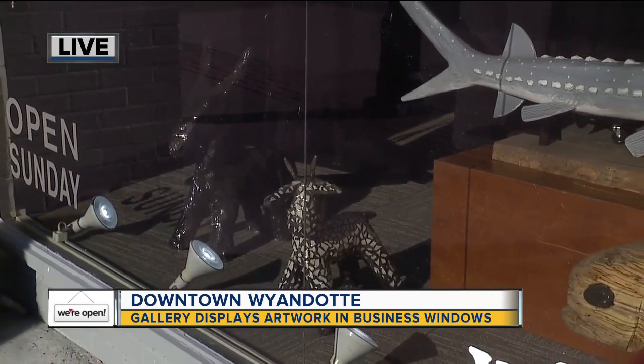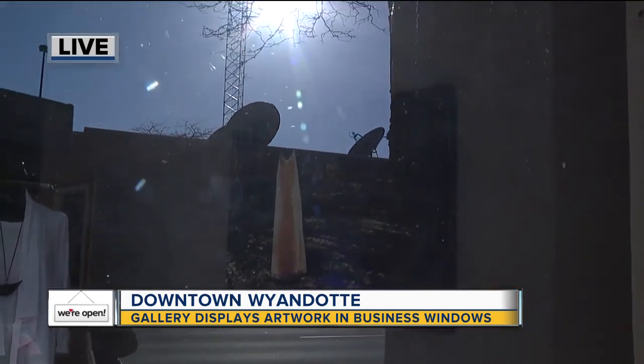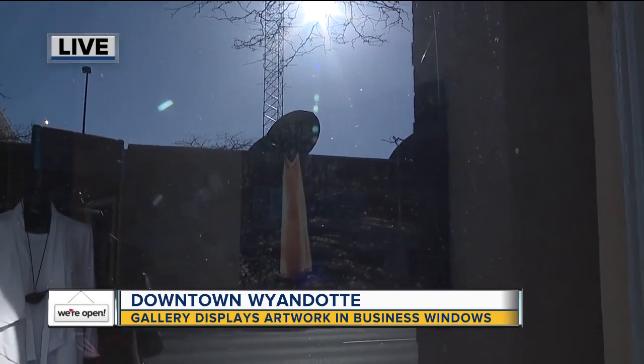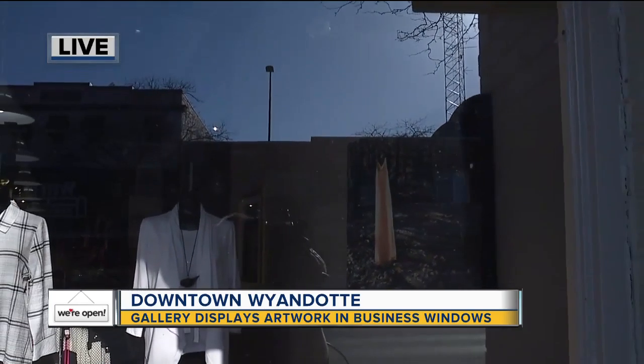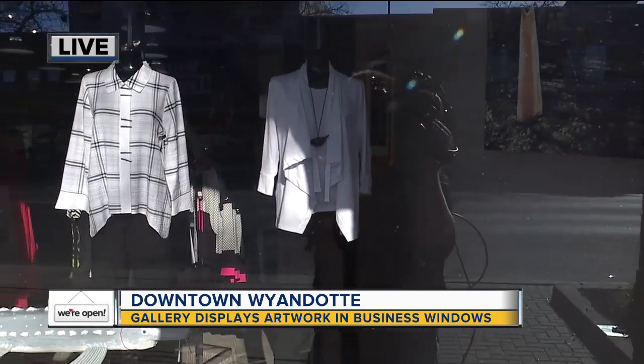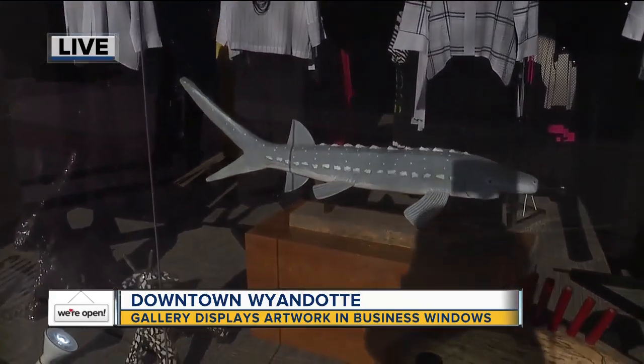On the wall, if you notice, there are two Patricia Izzo pieces — probably hard to see with the glare — but Patricia has been a fantastic artist. Those are mixed media pieces and they're of dresses, but you know there's a little deeper message. I tried to curate it to fit.